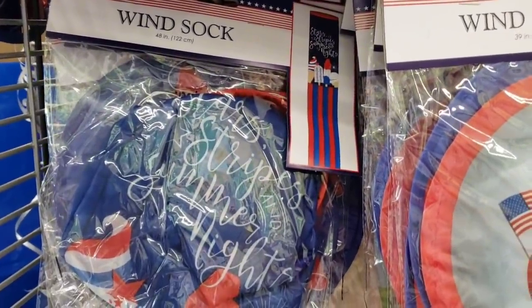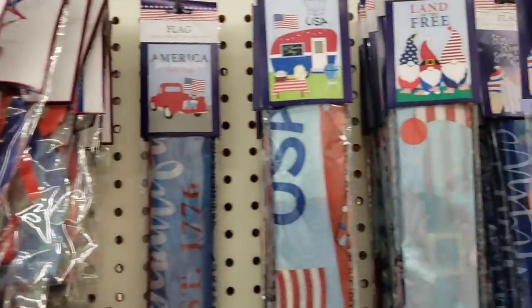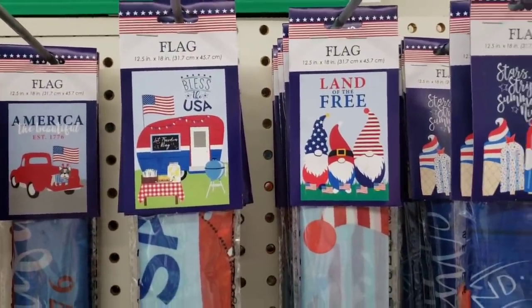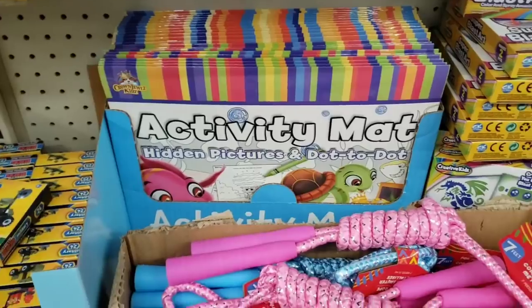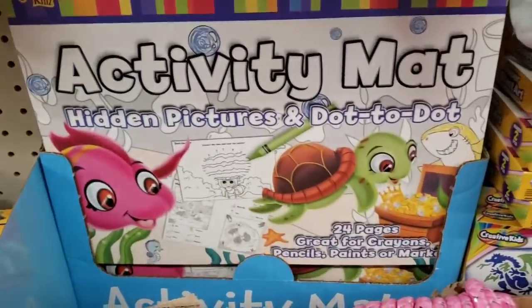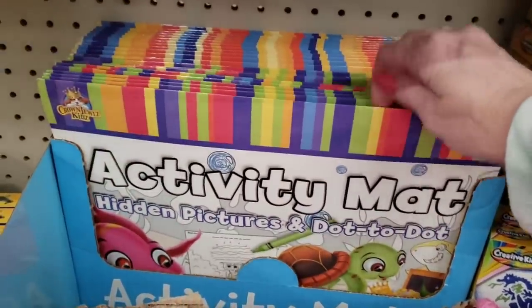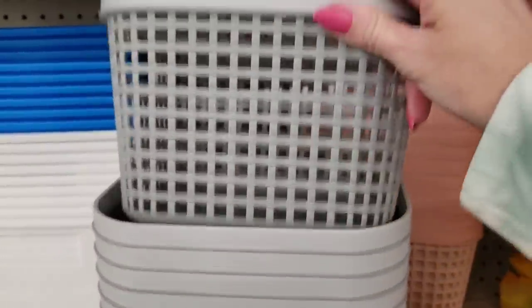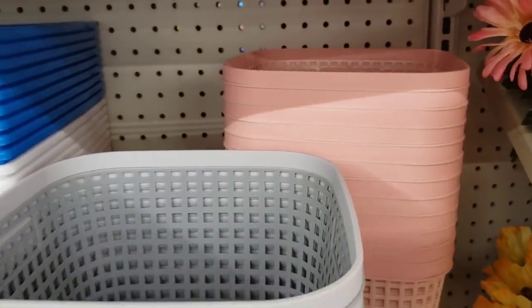Three gnomes — absolutely adorable. That one had popsicles. And look at the flags! And I didn't pay attention to that camper one — it's so cute! Look at this — Crown Jewel Kids — those are cool. Here's some new baskets — they had them in gray and the beautiful peach, and they have handles on the side.